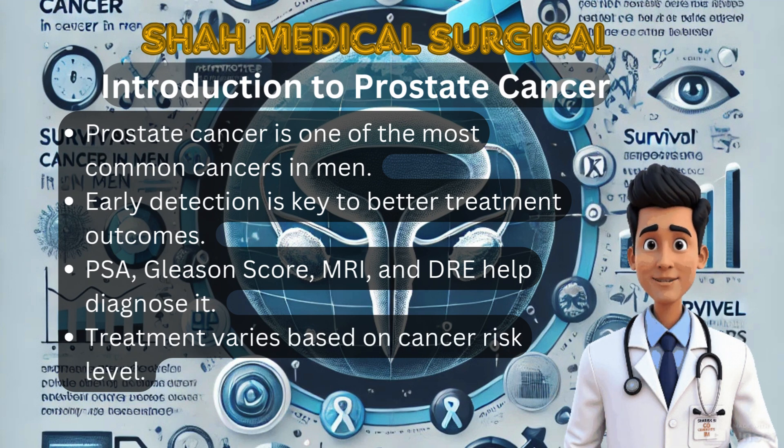digital rectal examination (DRE), magnetic resonance imaging (MRI) with PI-RADS scoring, and Gleason scoring from a prostate biopsy. These tests help us categorize prostate cancer into low-risk, medium-risk or high-risk cases, allowing for a personalized treatment approach. Let's explore these diagnostic methods in detail.